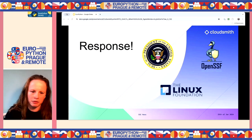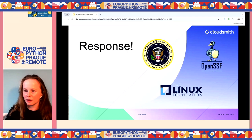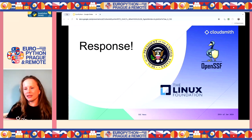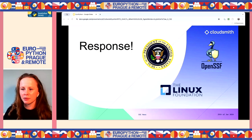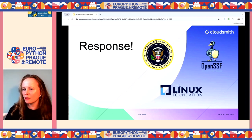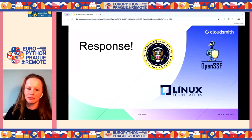OpenSSF was integral to this response — it's a cross-party forum for collaborative effort to improve security in open source software. They have a Slack channel and many working groups. If you're interested, you should take a look — it's a really active community with different working groups for repositories, SALSA, and other frameworks. I've gotten lots of information from it.